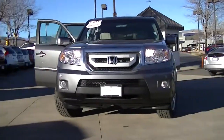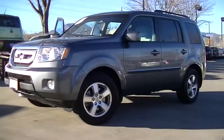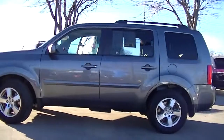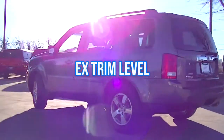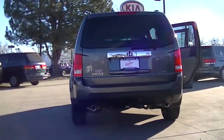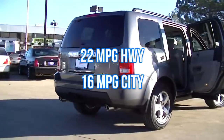This is a Honda certified 2011 Honda Pilot EX. It has a polished metal metallic exterior and a gray interior with the EX trim level. It is a one-owner local trade that was a non-smoker vehicle.